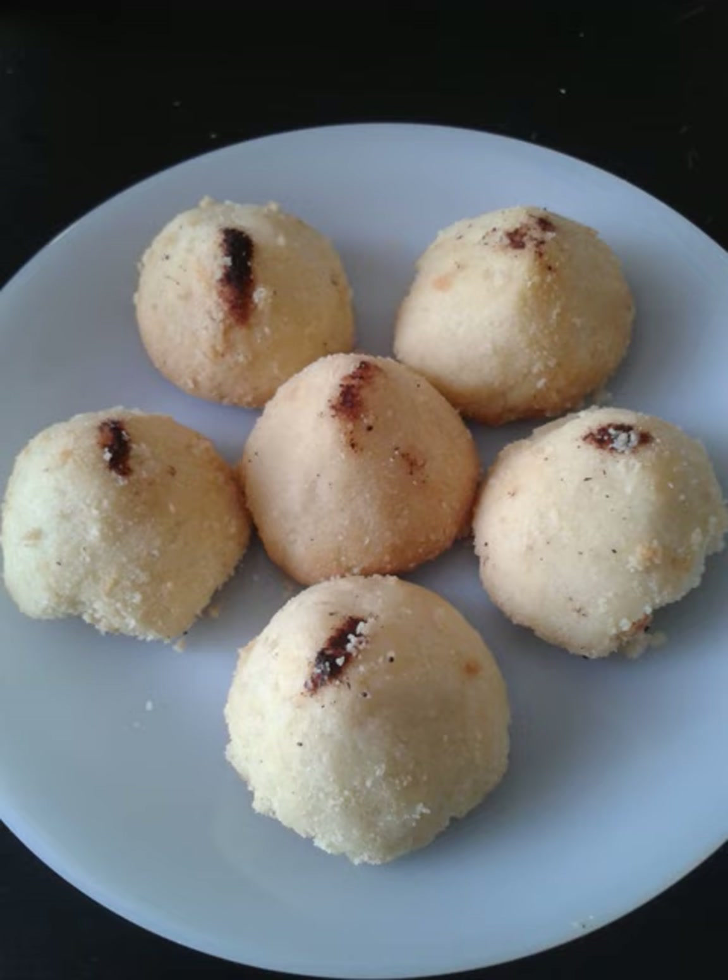In Tunisia, it is known as Griba, with varieties including Griba bidda made with wheat flour, Griba drou made with sorghum flour, and Griba hams made with chickpea flour.